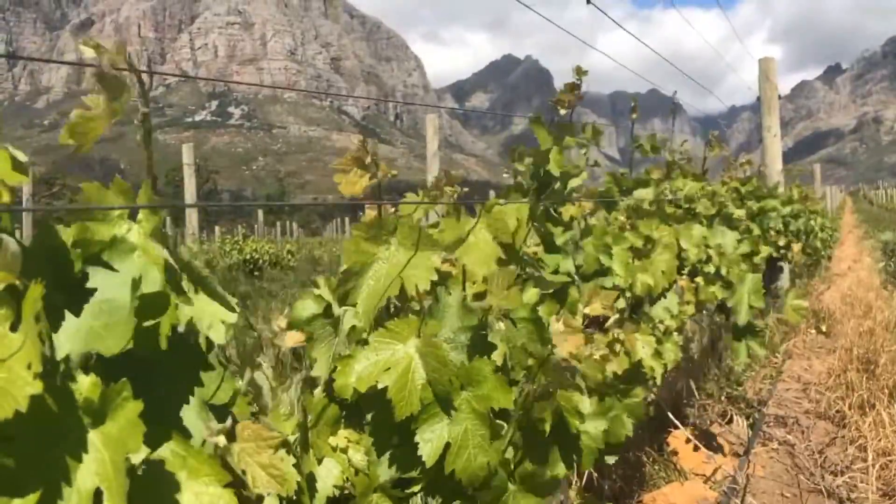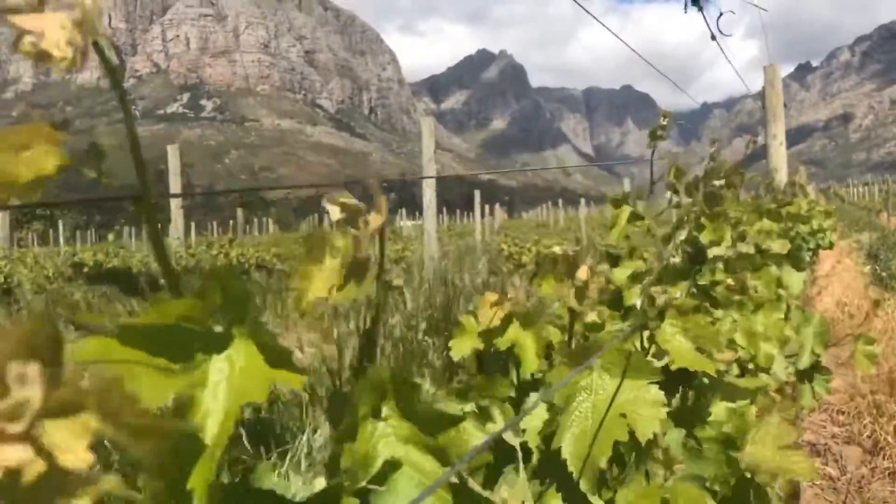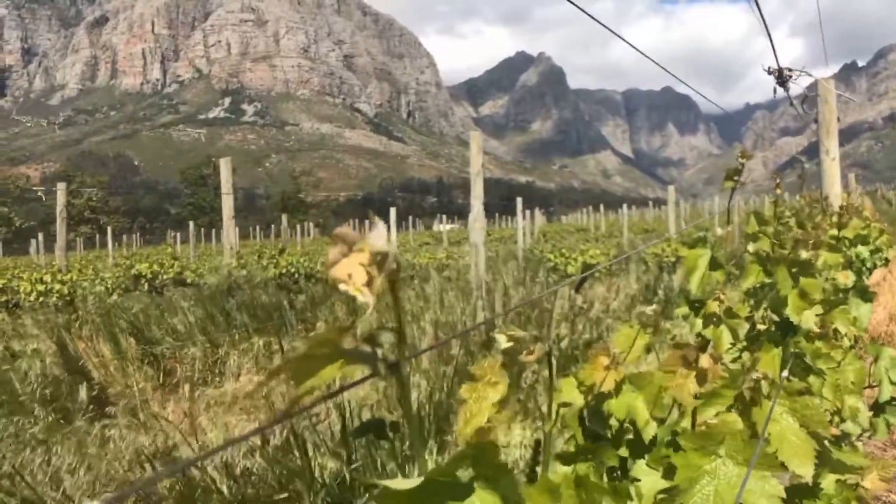It also helps the vines survive in a wind like this. It's early October, so the shoots aren't that long. But in about four to six weeks' time, when you've got longer shoots, a wind like this will just run down these rows rather than at a perpendicular angle, which would really cause a lot of damage to the vines and affect the quality of the fruit later as we go into harvest.